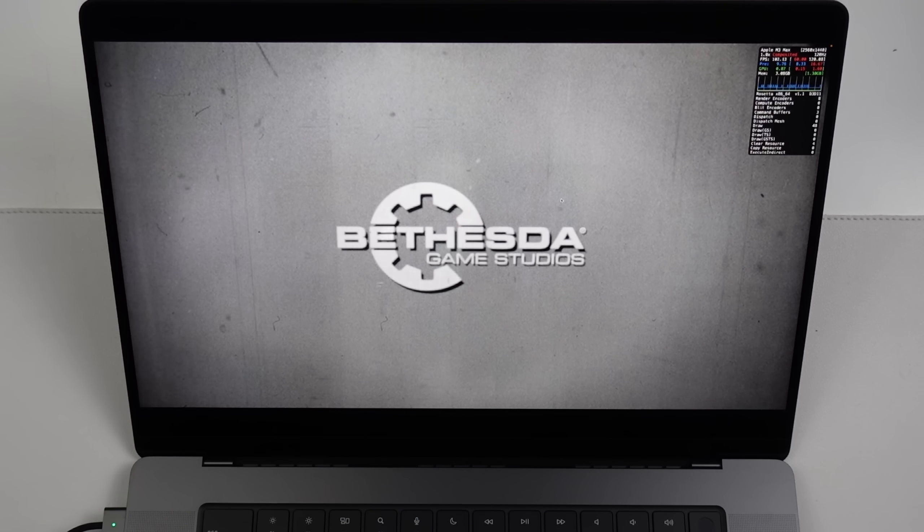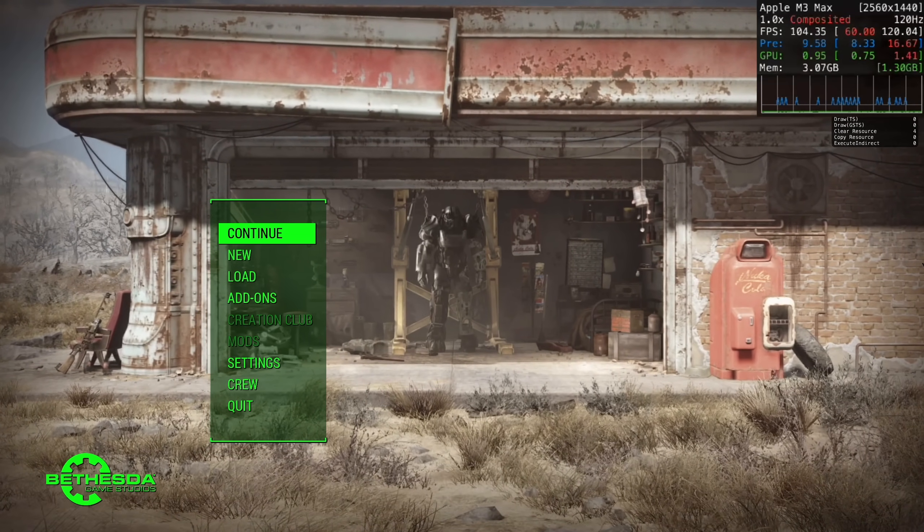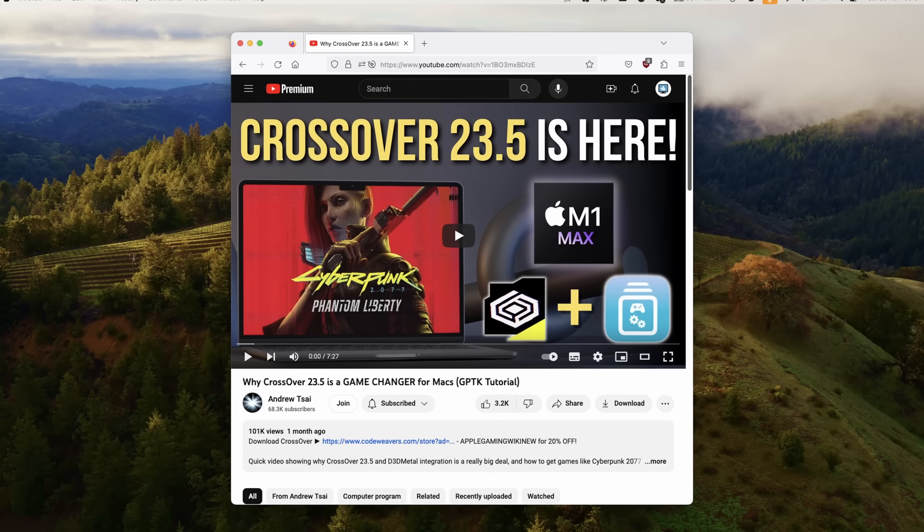In this video I'm going to show you how to get all of these discounts from Crossover, and we're going to look at all of the fixes and features that the new versions of Game Porting Toolkit 1.1 and Crossover 23.7 bring to Windows gaming on the Apple Silicon Mac.